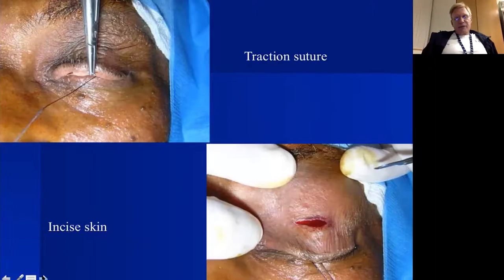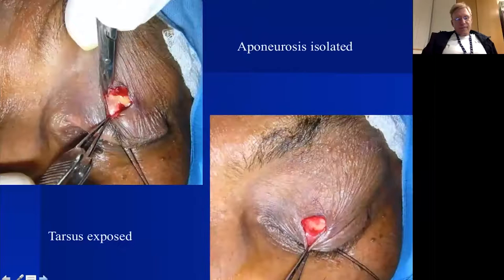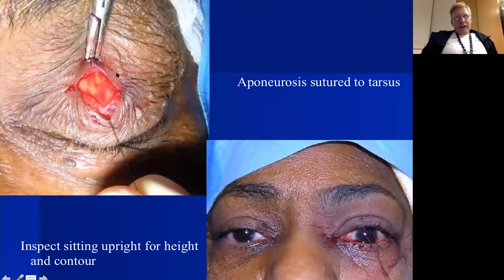Here's another example of small-incision ptosis repair: a traction suture, the small one-centimeter incision, spreading to expose the levator aponeurosis, then exposing the tarsal plate by excising the pretarsal levator muscle. Once tarsus is exposed below and levator above, we pass a suture through the tarsus and levator aponeurosis bringing them back into apposition on the tarsal plate surface, then sit the patient upright — this one is slightly high, so we back the suture off to match the contralateral side.